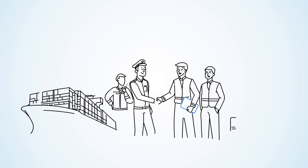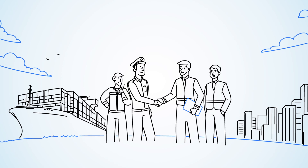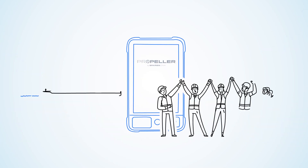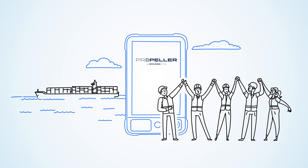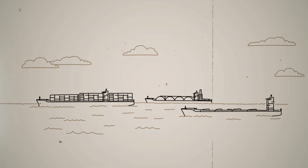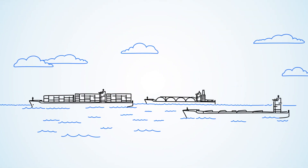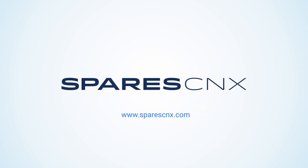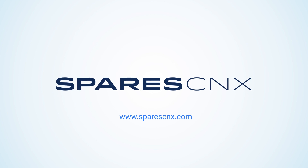Moreover, our experienced transformation engineers will join the vessel crew to support this journey. Our solution was developed by seafarers for seafarers, drawing from thousands of hours spent on board. Please join us in the digitalization of the shipping industry and at the same time save your business time and money. Speak to one of our team members today to find out how you can bring order to inventory chaos.